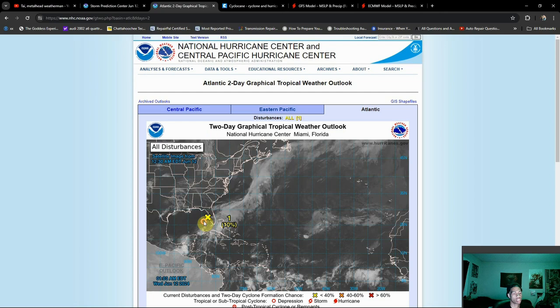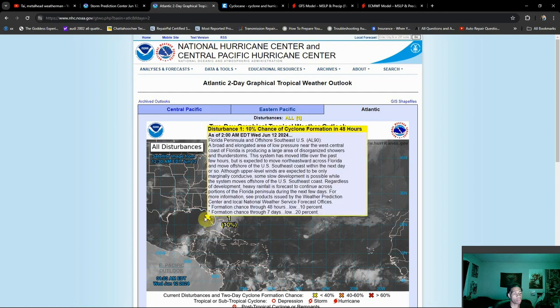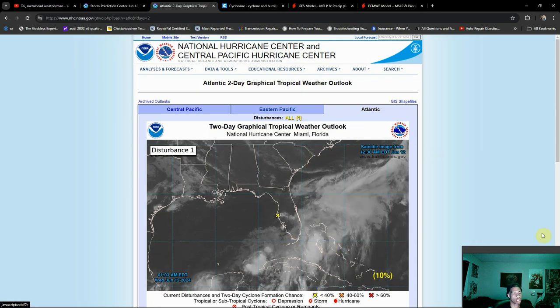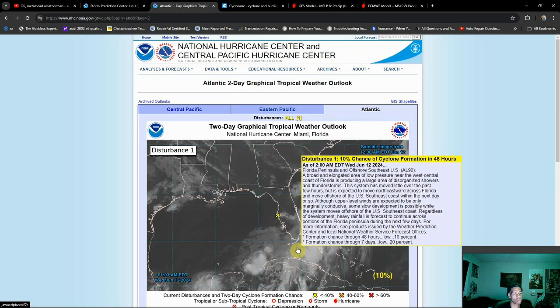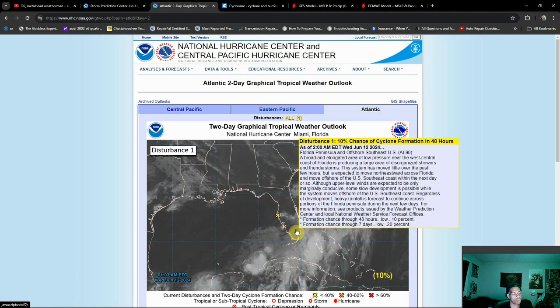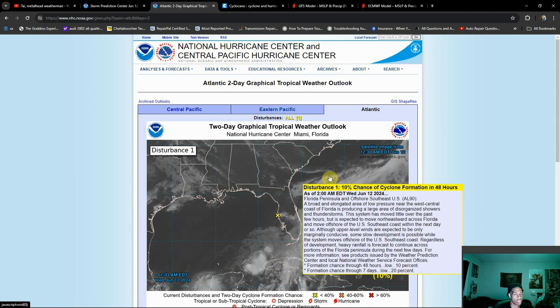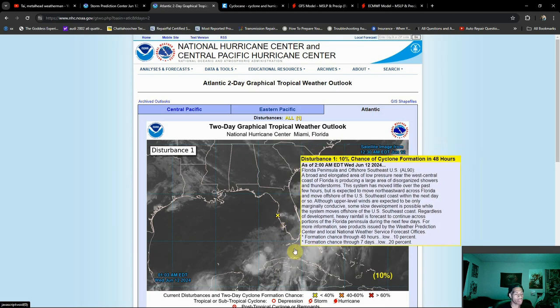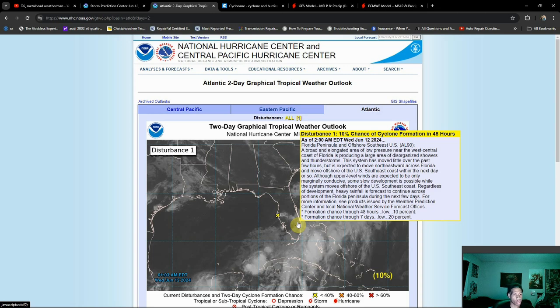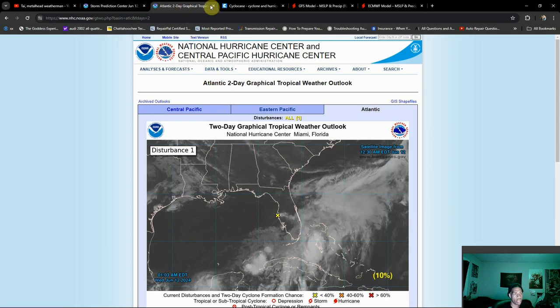There is a very slim chance of this developing currently. As you can see, it's a very disorganized area of low pressure — a lot of convection is off to the south and the circulation is over land. I really wouldn't give this much of a chance of developing over Florida. I don't think this is going to be a major threat to land outside of the shower and thunderstorm activity. Tropical rain is always a threat because you can get some crazy rainfall rates, but nothing major in the short term.